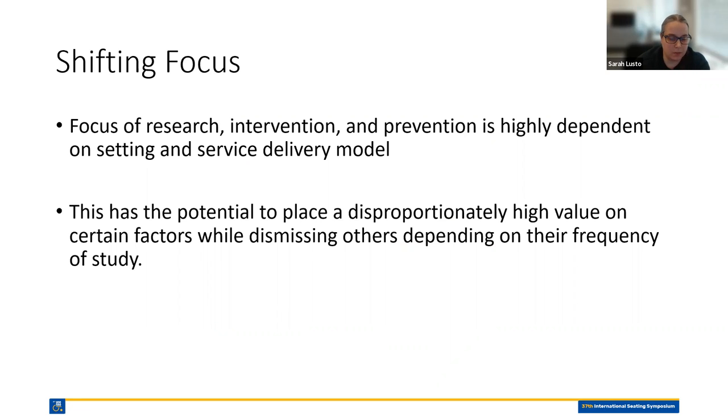Alongside this disparity in reactive and proactive approaches, we see higher variability in the focus of research and intervention that's highly dependent on setting and service delivery models. This has the potential to place disproportionately high value on certain factors while dismissing others depending on their frequency of study. When we consider factors affecting systems like the VA versus for-profit versus not-for-profit systems, or factors involved in acute care versus critical care versus sub-acute or home care settings, these factors are very different across different models and settings. So how can we shift our research focus and proactive interventions to correspond with these different factors?